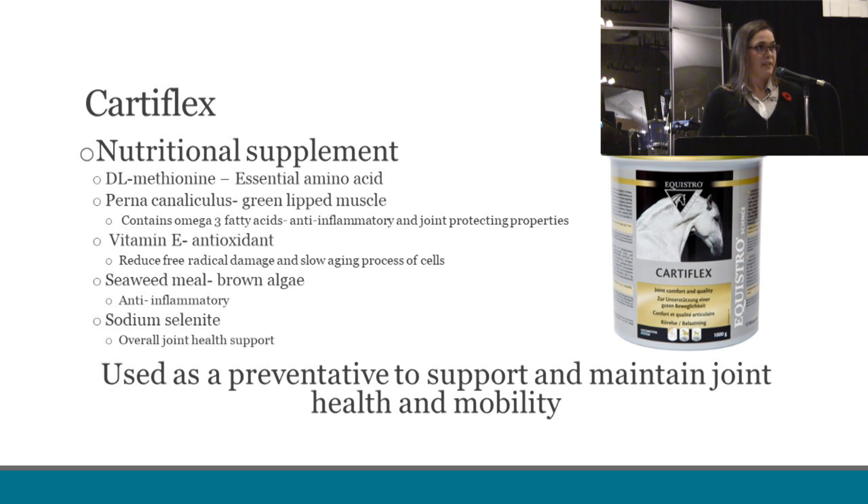Our next product is Cardiflex, and this is a product recommended for active horses that are currently in work and training programs. The ingredients act as anti-inflammatories and protect the joint. They slow the oxidative damage caused from joints with inflammation, slow the aging process of cells, and reduce overall inflammation. This product leads to overall healthy joint support and is recommended for horses that do not yet have any signs of advanced arthritis.